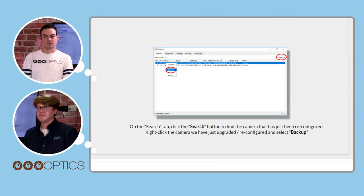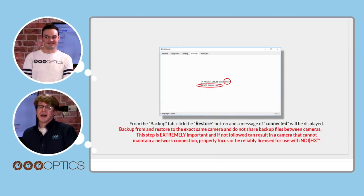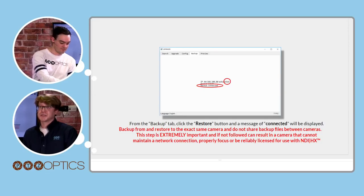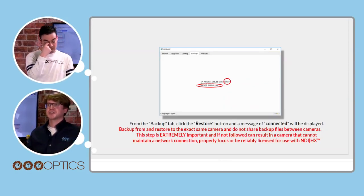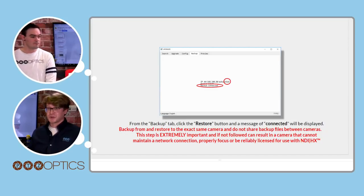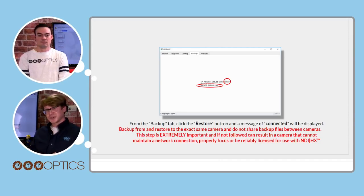Using the IP information collected at the beginning — your IP address, network mask, and gateway — set your camera back to the original network settings. Click set and the camera will reboot. Navigate back to the search tab and you should see your camera under its original IP address again. From the backup tab, click restore. Backup and restore to the exact same camera — do not share backup files between cameras. If the restore doesn't complete properly, contact support.